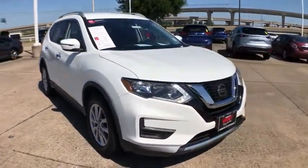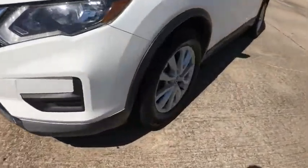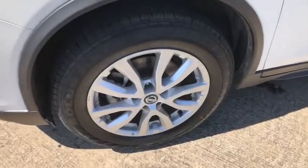This vehicle has less than 45,000 miles. Here are some of this vehicle's great options: power liftgate, backup camera, traction control.